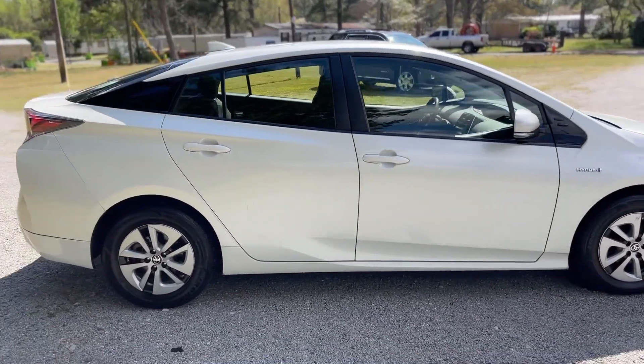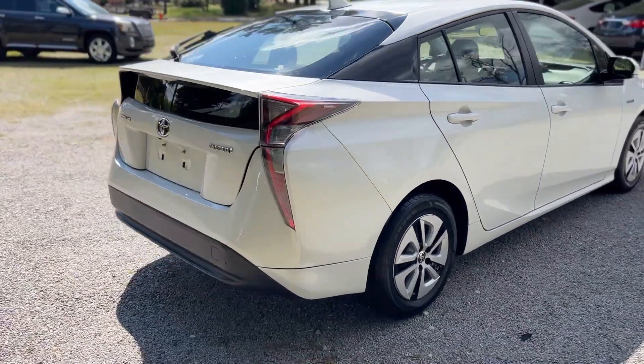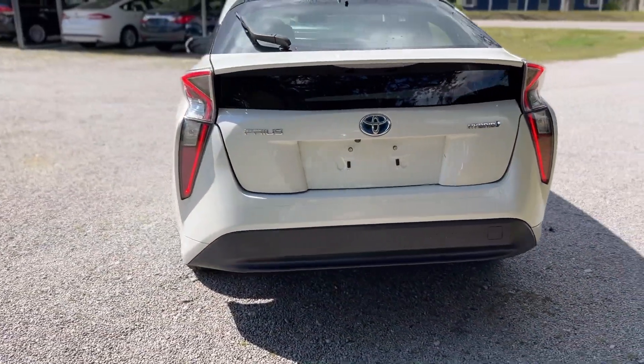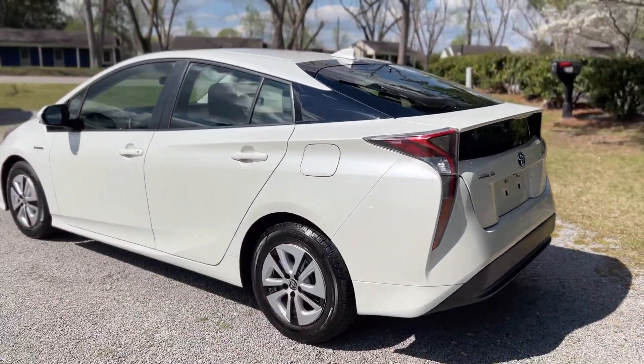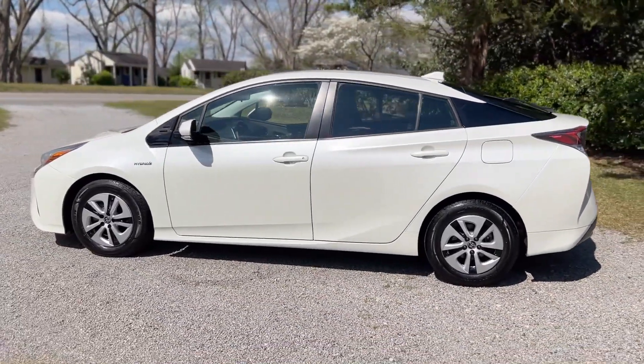Lots of premium features, no rust or corrosion. Backup camera. Just a really well-maintained sedan.